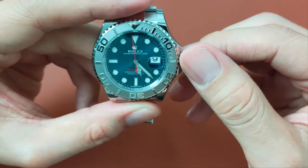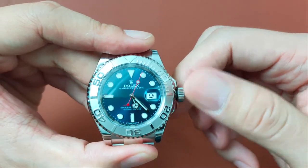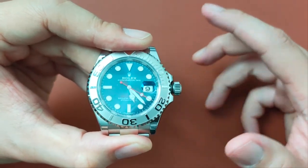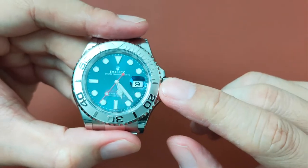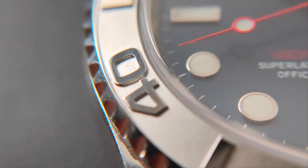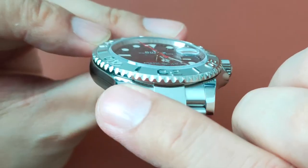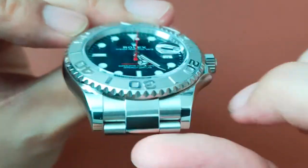Rolex says it only has a conservative 100m of water resistance, as opposed to 300m in a Submariner. But does that really matter? Let's be honest — I don't think anyone will be taking Mr. Popeye here for a dive. The bezel is made out of platinum, media-blasted internally with raised polished numerals, giving it a great feel when you run your fingers over it. I find the notches on the bezel to be shinier than those on the Submariner, perhaps due to the material used.